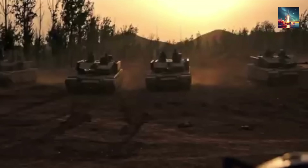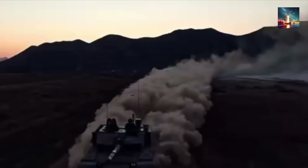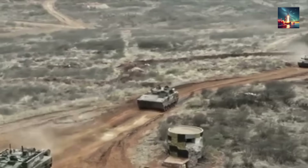Think of it as a one-two punch: the first small charge tries to clear away the ERA so the second main charge can hit the real armor. But this advanced ERA is designed to counter both, using explosive-filled plates to disrupt the entire attack sequence.